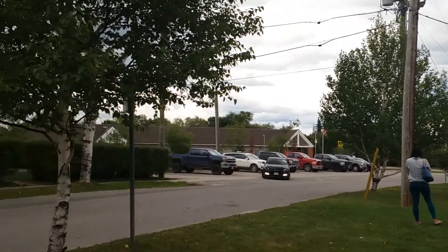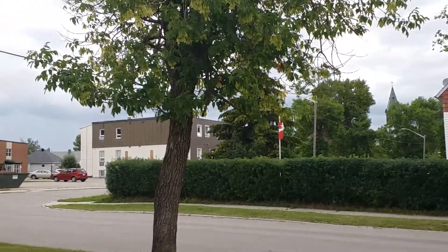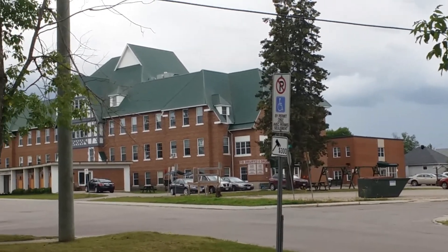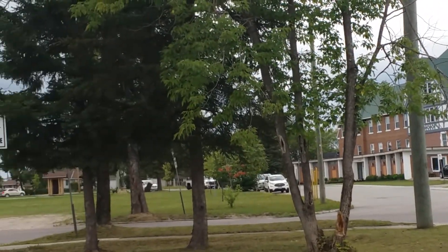This is Kapuskasing, Ontario. This is north of Timmins here. I'm just taking a look at the surrounding area. It's a fairly decent area actually, not bad at all. There's a small park on the other side as well. I'm going to go check it out in a bit.